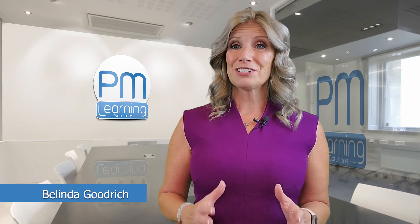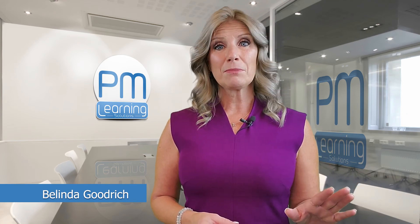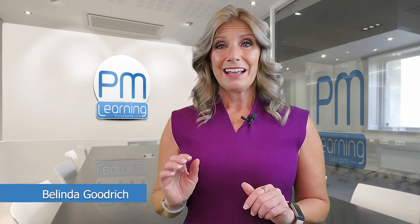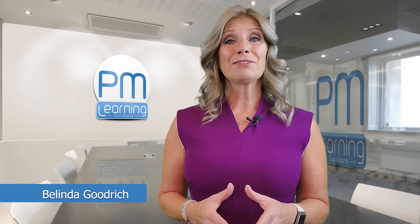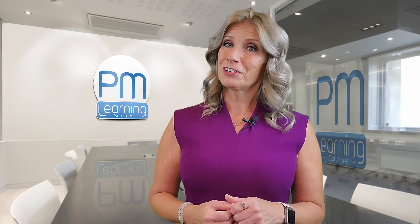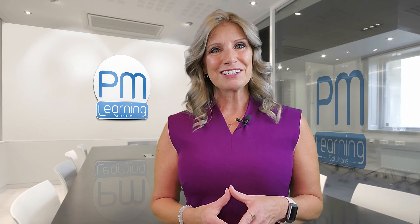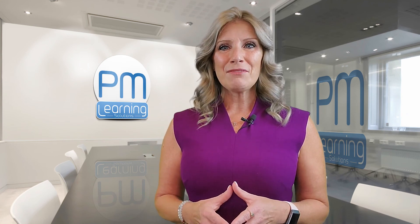At the end of your project, you also want to check in one more time. What did we say we were going to make on this project? Did we make it? Are we getting the return we expected? That information then feeds into your lessons learned report. I'm Belinda Goodrich from PM Learning Solutions and our topic today was the business case.